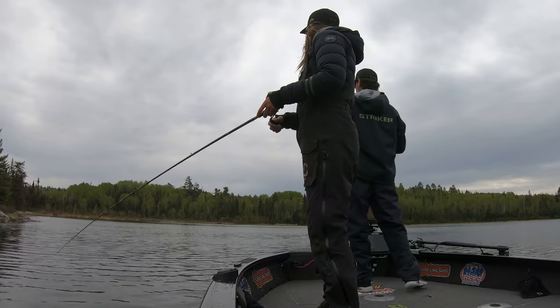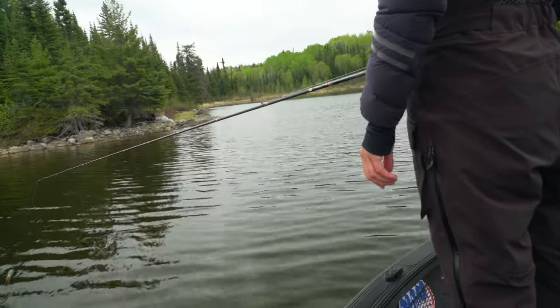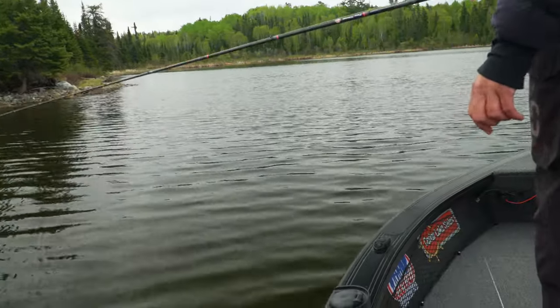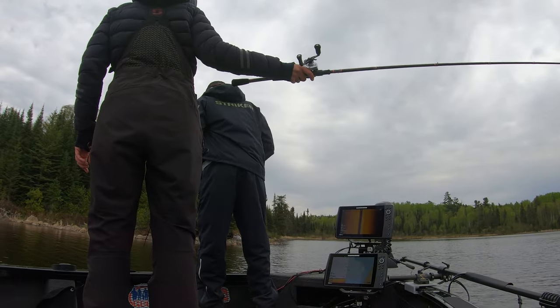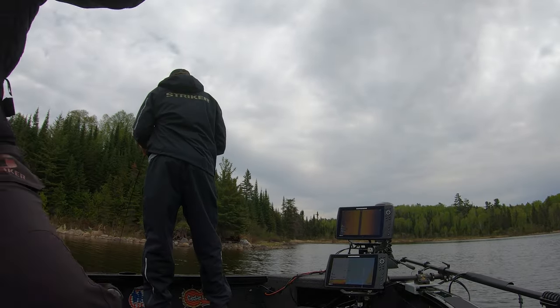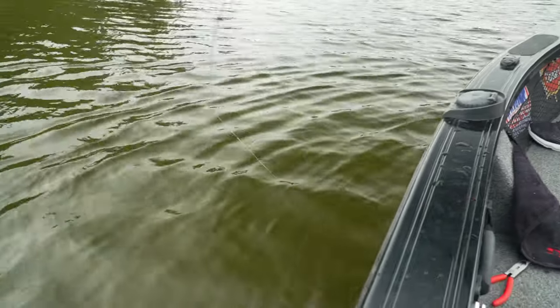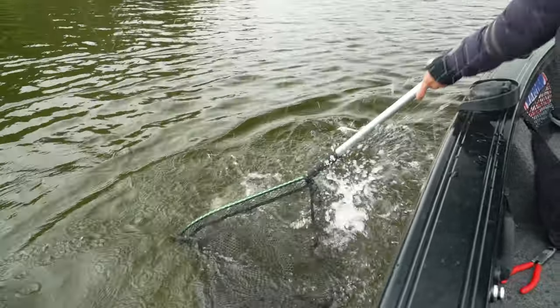We got fish! The way it's fighting I'd say smallie. It's not a bad fish — it's a dandy, yeah. Want the net? Better safe than sorry.